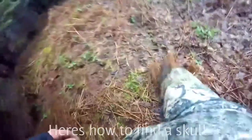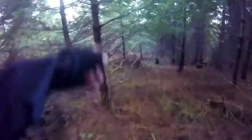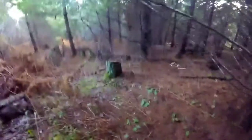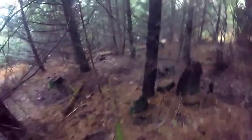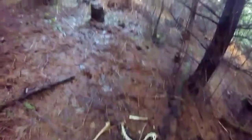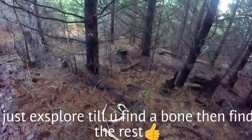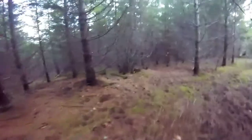Here's how you find a skull. There's a bone — you keep following them — there's another bone, more bones, more bones, there's a rib. I've already found the skull for this one, but that's how I found it. There was a big long one that's broken, and that's how you find the skull.